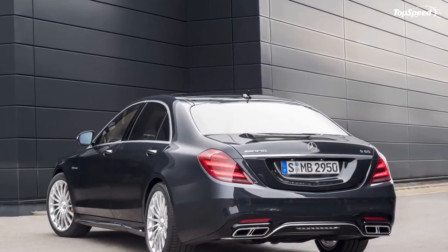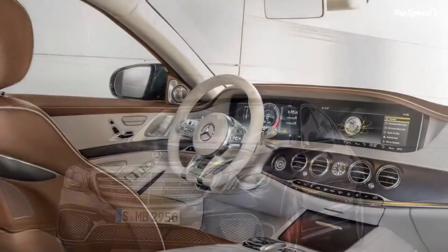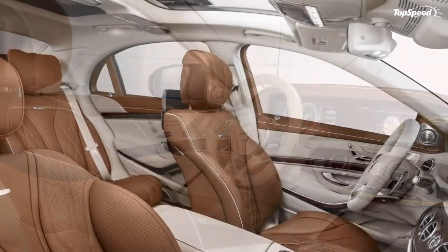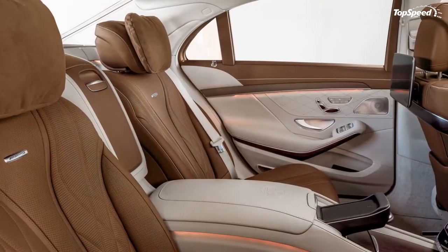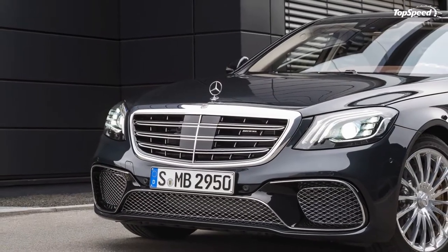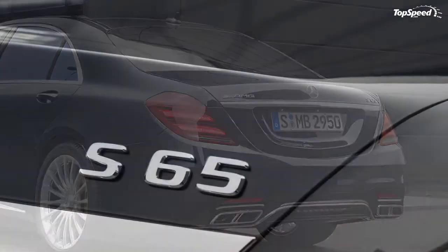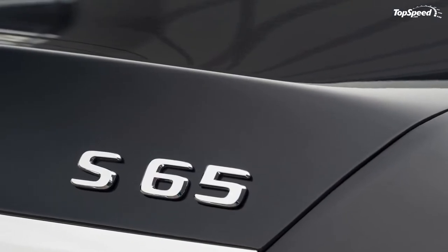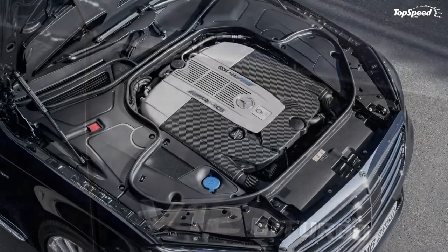"The S65 with its high-torque 6.0-liter V12 biturbo engine remains the spearhead of the S-Class models," proclaims chairman of the managing board of Mercedes-AMG GmbH, Tobias Mowers. All told, the AMG S65 is an exercise in excess, with crazy fast-speed potential and land-based luxury yacht style.